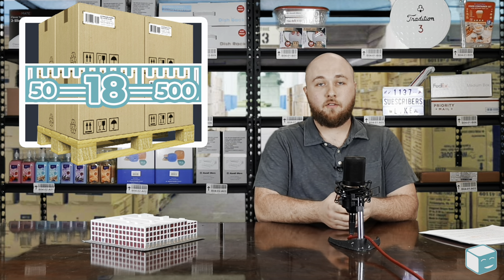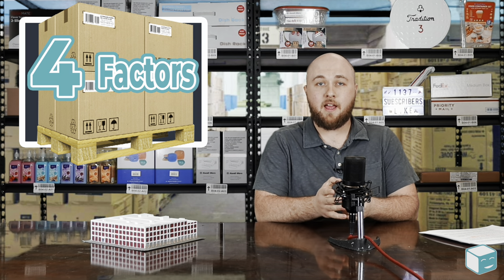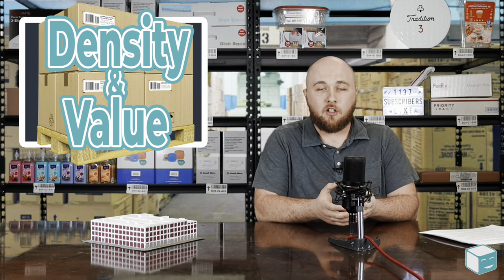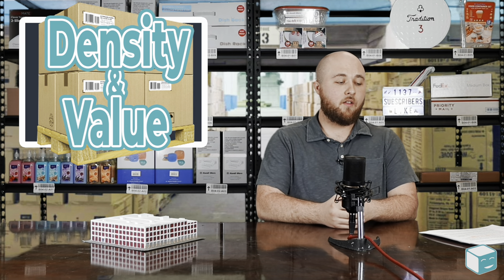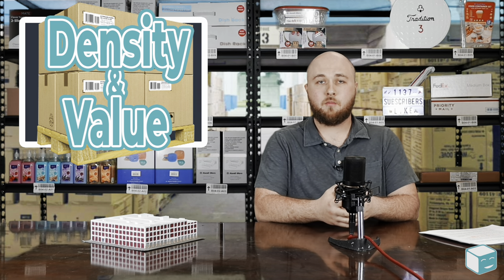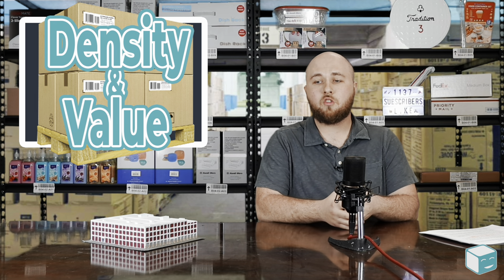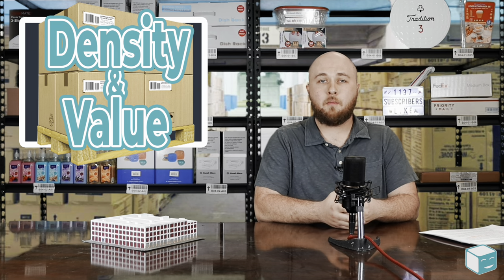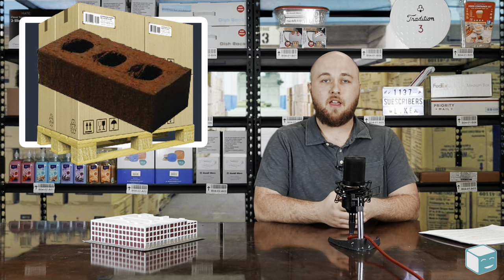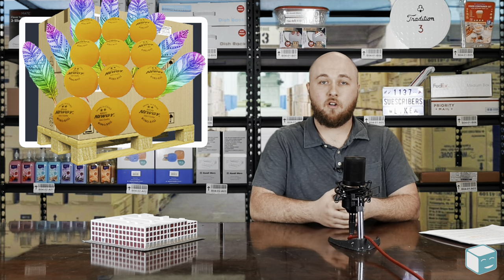When determining your freight class, there are really four factors that play into that classification. The first is density and value. The more dense a shipment is, generally the cheaper it's going to be to ship, and the less dense, the more expensive. To put this in real terms, it's essentially much cheaper to ship a standardized pallet of bricks than it would be to ship a standardized pallet of ping pong balls or feathers.